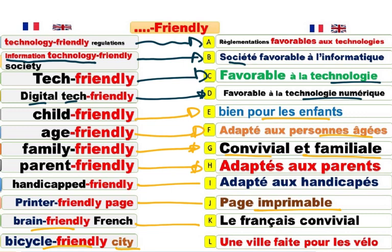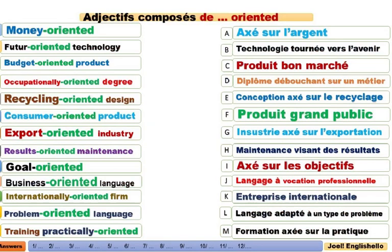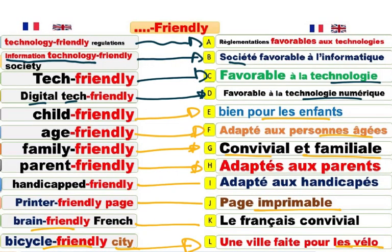Bicycle-friendly. Bicycle-friendly city. Une ville où les vélos peuvent circuler facilement. It is a bicycle-friendly city. Paris is a bicycle-friendly city. London is a bicycle-friendly city. Londres est une ville faite pour les vélos. Paris est une ville faite pour les vélos.